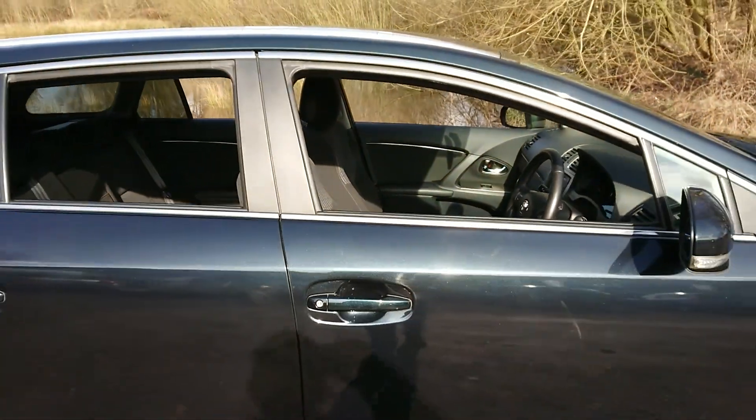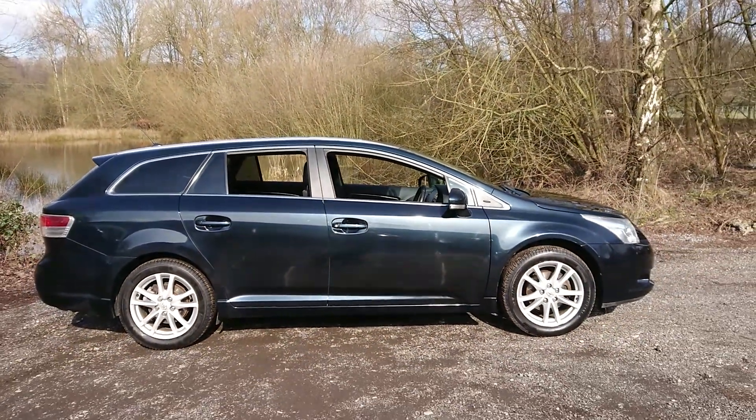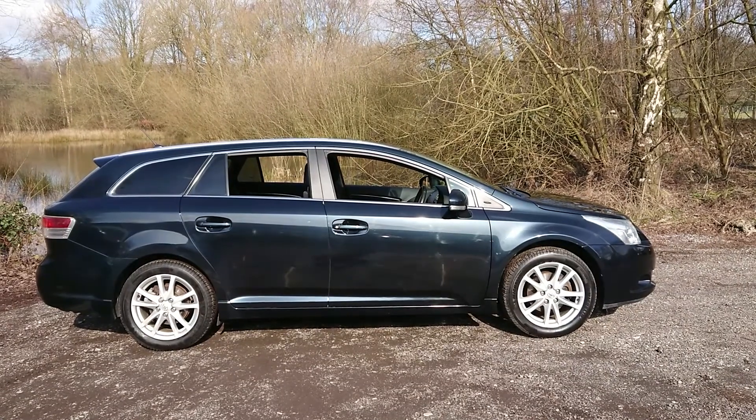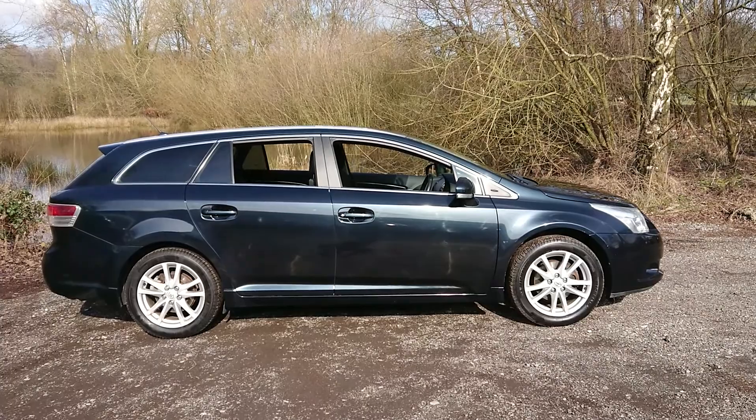For more information or to book a test drive, please call us on 0161 494 221 or visit our website at www.mouselope.co.uk. Thank you for watching.